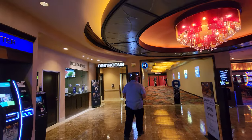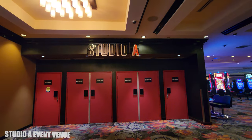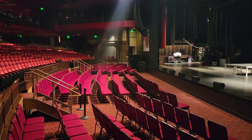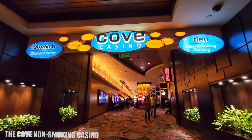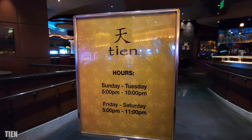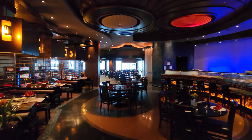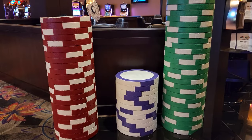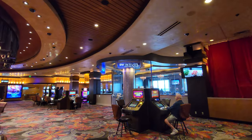You'll also find the box office and a performance venue. And you'll find the Cove Casino with non-smoking gambling. This is also where you're going to find Tian, which is a teppanyaki restaurant. In this non-smoking area you're going to find a poker room, a lot of slot games, and also a video poker room with a bar.